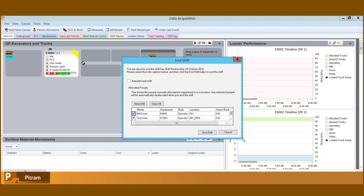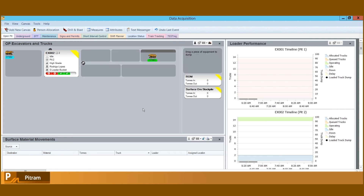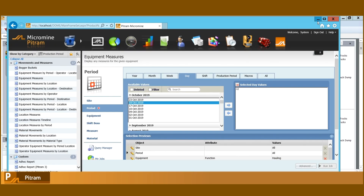When we think about optimisation, immediately we jump to optimising the shift, ensuring the right resources are allocated to equipment, the correct tasks are being prioritised and ultimately ensuring our targets are being hit. Shift planning and execution is crucial to overall optimisation of an operation. There are many other areas that can be optimised, saving both time and resources, which can be better spent on critical actions.